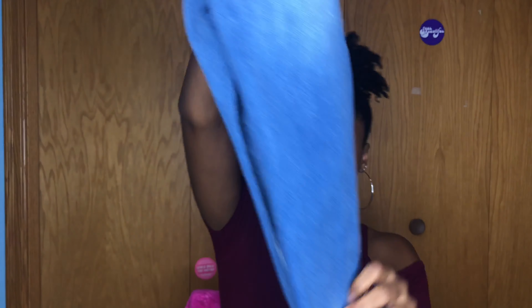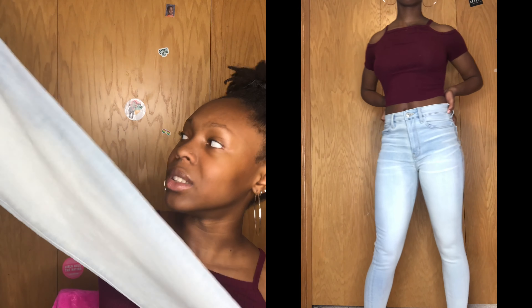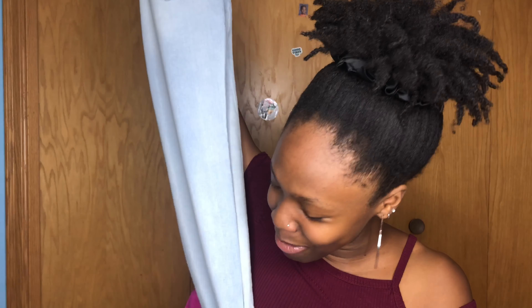This next pair of jeans I had to get because my old light wash jeans ripped. These are so adorable — they fit so well. They're size 6 as well, and it's such a thick, sturdy material — you can tell it's high quality. There's a little American Eagle logo on them. I'm just ready to be wearing these everywhere once things open up more.